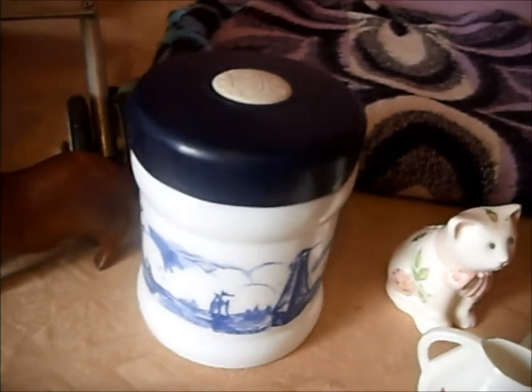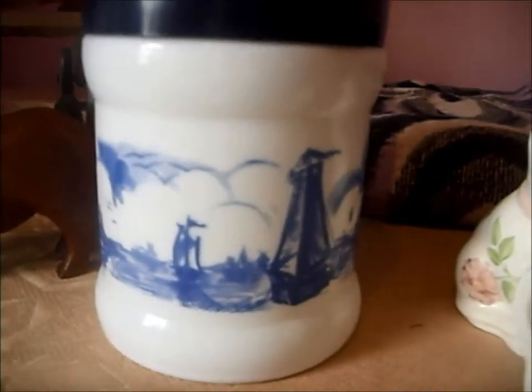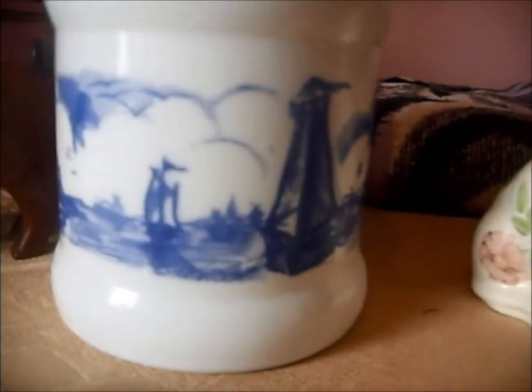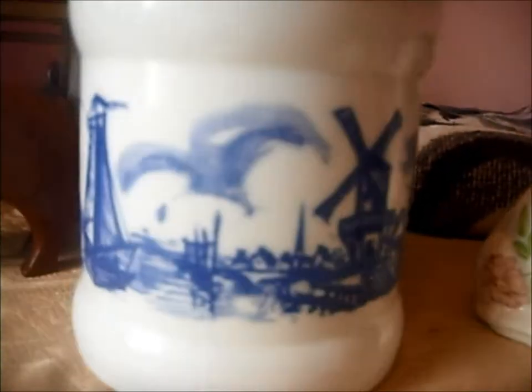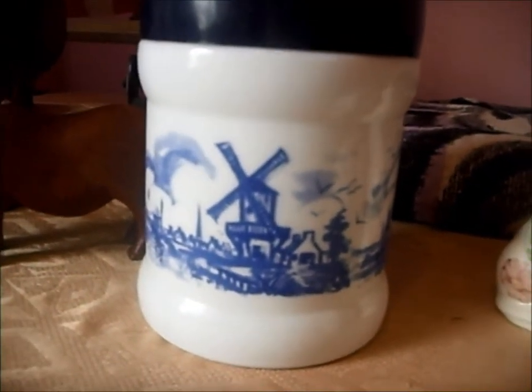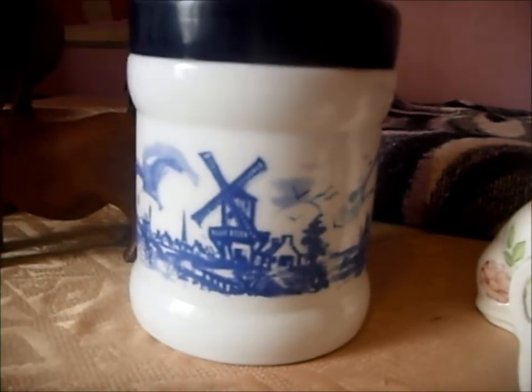We've got a Dutch opaline glass jar with the Dutch pattern on the sides. I wasn't able to find out anything about that, but I'm going to try selling it for £8.